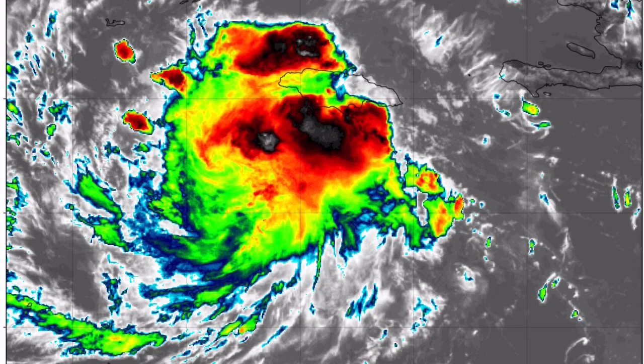This is the current infrared satellite imagery from the system. It's looking pretty healthy south of Jamaica, and it's already trying to form an eye wall, which means strengthening is likely in the near future.